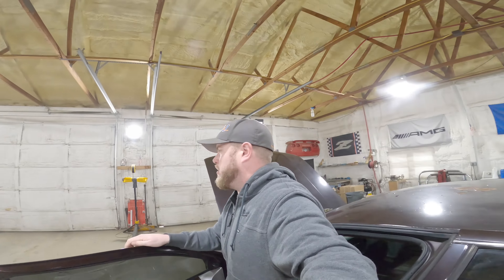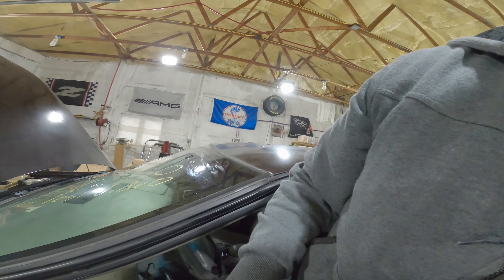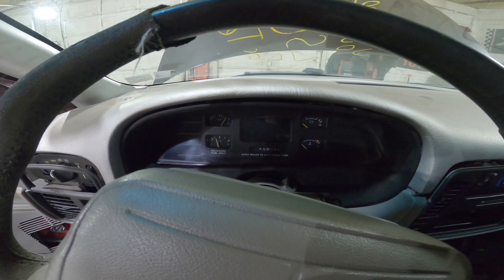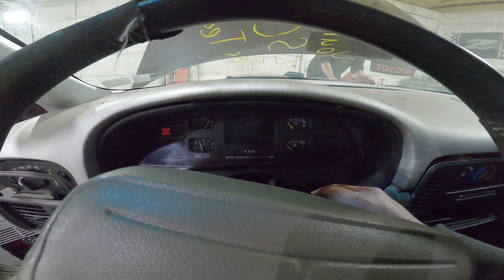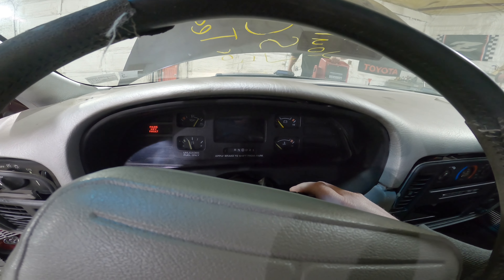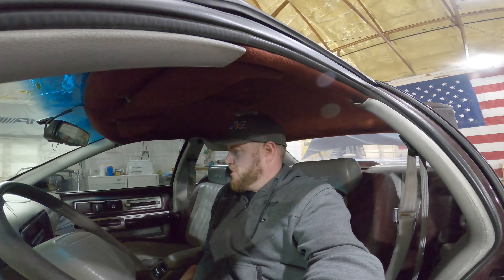She's dead dead. Let's go hook up the jump box and see what's going on here. I got nothing. Nothing. The jump box is dead.